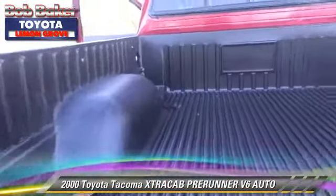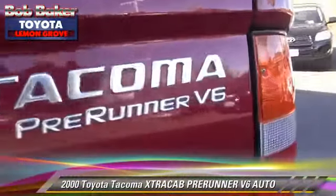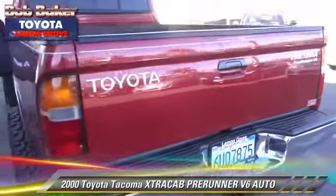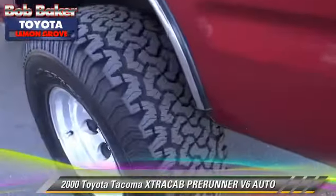This Toyota features air conditioning, a CD player, and alloy wheels. Comfort and convenience features include powered door locks and power windows. Give us a call to schedule your test drive today.